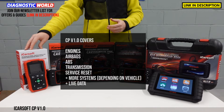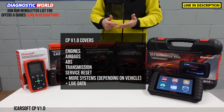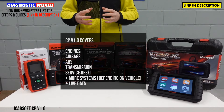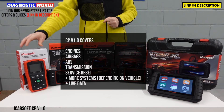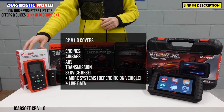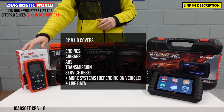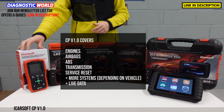The 1.0 tool will also allow you to do oil service reset, interval service resets, maintenance resets — when your car does a service and a message pops up on the dashboard, this will allow you to reset that. This gives you free lifetime updates as well, so you don't need to worry about paying anything for lifetime updates. So that's the 1.0 tool.